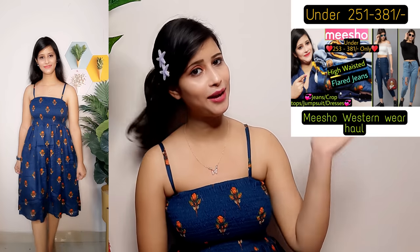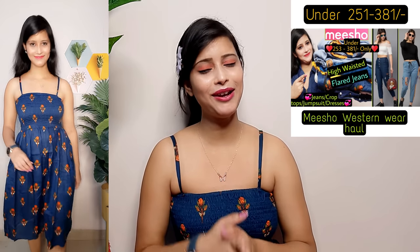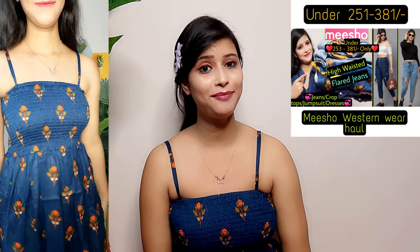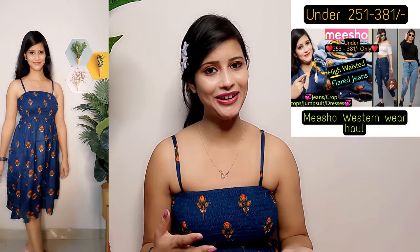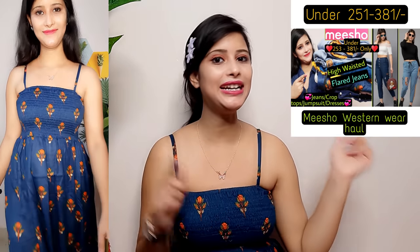Now before showing the next outfit — this is a one-piece dress and the full look will be clear. If you haven't seen my western wear haul video, please go and see it — I will give a thumbnail link. It was my first western wear Meesho haul. I had some really nice high-waisted jeans in that haul. I will also put the link in the description box, so don't miss it — it's a very affordable haul.